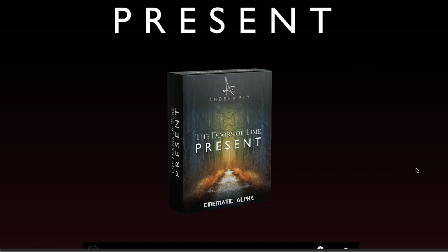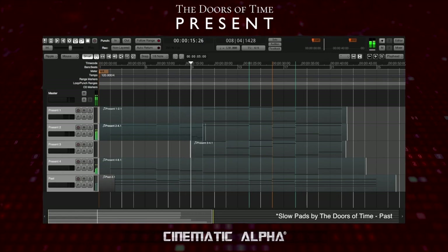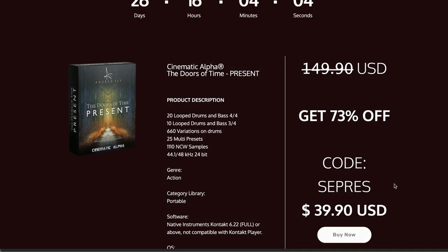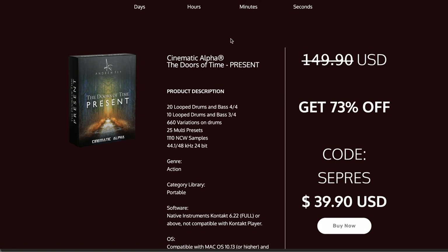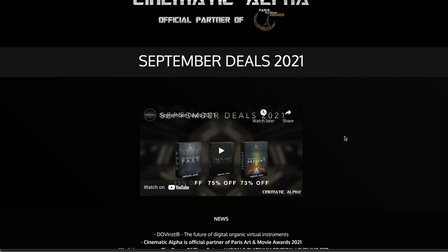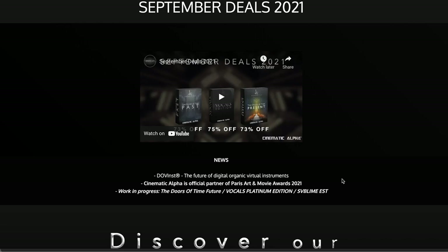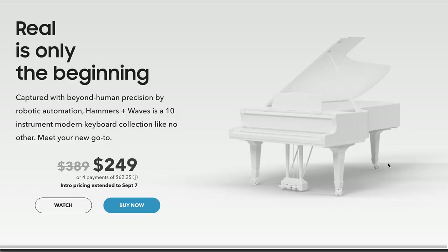Big news over at Cinematic Alpha — Andrew Fly's latest release is finally out: Doors of Time Present. It's a massive discount for intro price, 73% off with their code for the next month. I'll include a link to that. Also a link to the Cinematic Alpha September deals — right now you can save up to 75% off Voices of Time Past Vocal Edition and that new release Doors of Time Present. Skybox Audio's big foray into virtual instruments: Hammers and Waves.